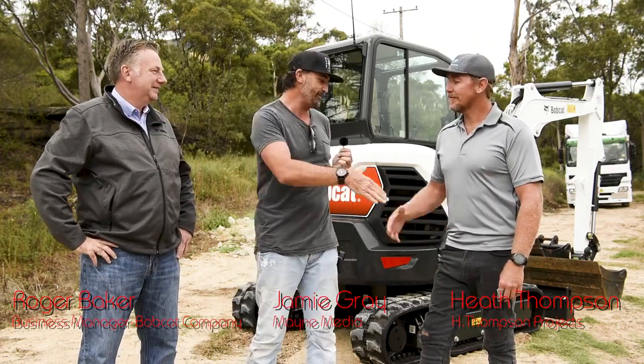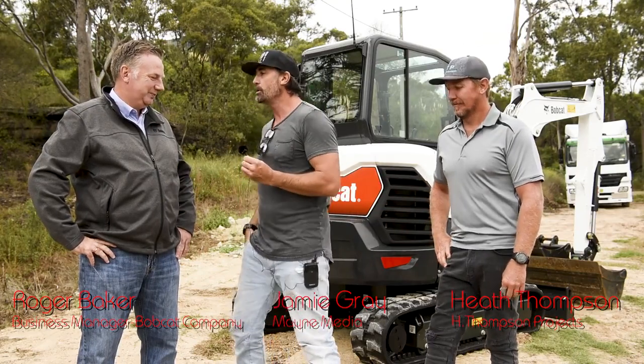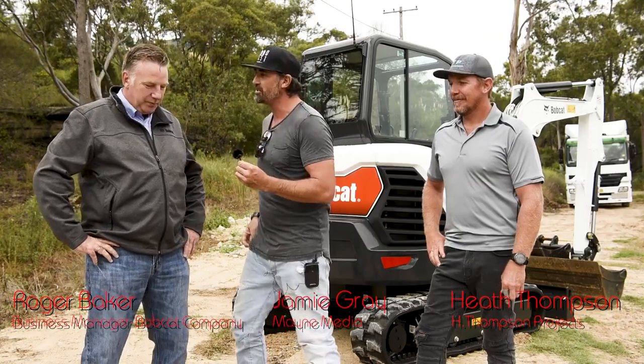We've also got our operator here, Heath from H. Thompson Projects. Roger, what can you share with us a little bit about your role with Bobcat and this awesome new machine you've brought down?